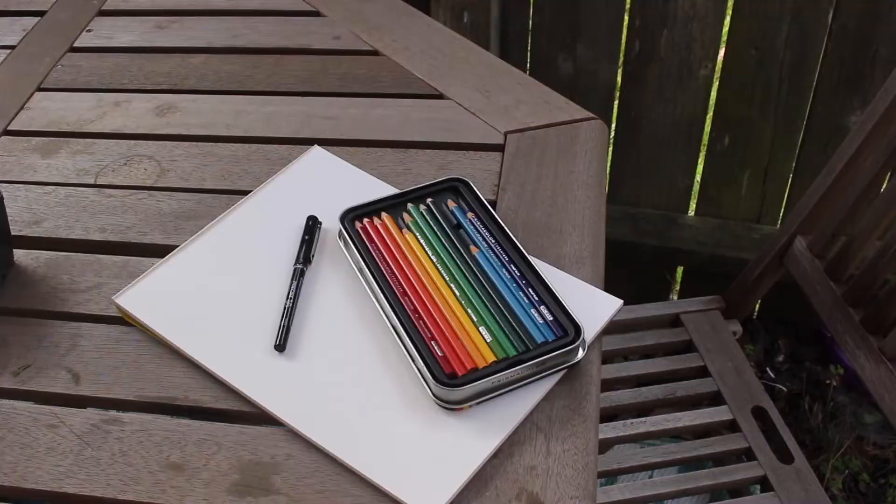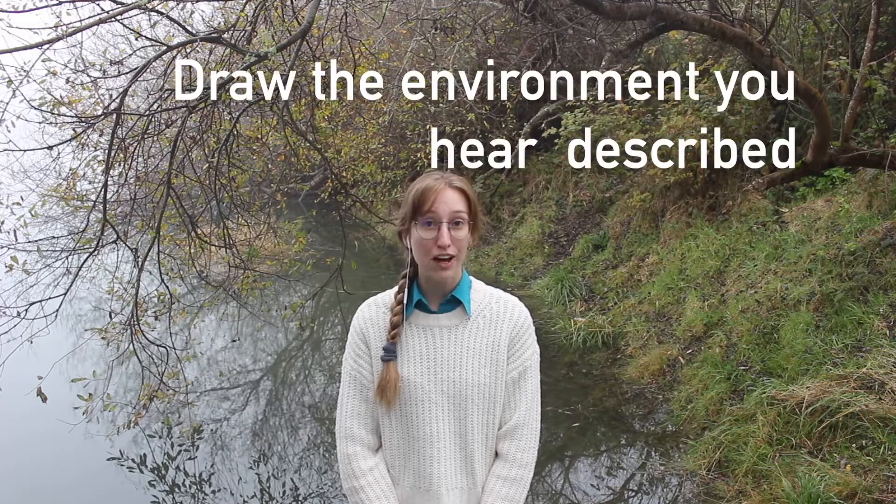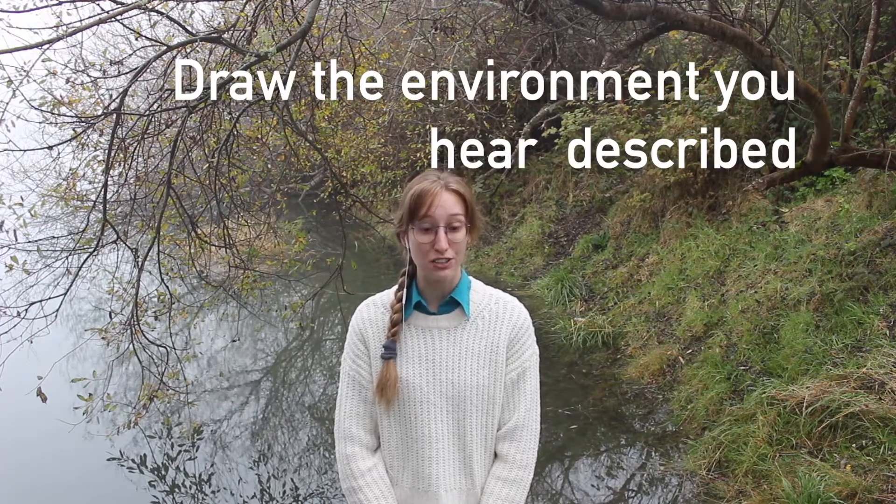Does everyone have some drawing supplies? Good. As we begin telling our story, we want you to start your first drawing. As we tell the story, draw the environment that you hear described.